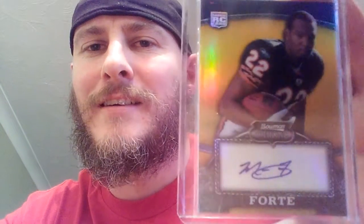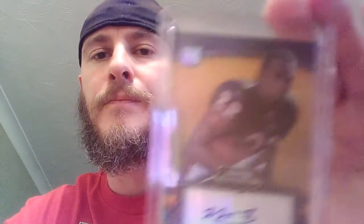Last one: I've got this Bowman Sterling, that's a Matt Forte rookie — that one's for Jack. I know he likes his shine as well as I do, and it is out of 1050, so pretty high numbered, but a really nice card. But that is it for today, cheers for watching.